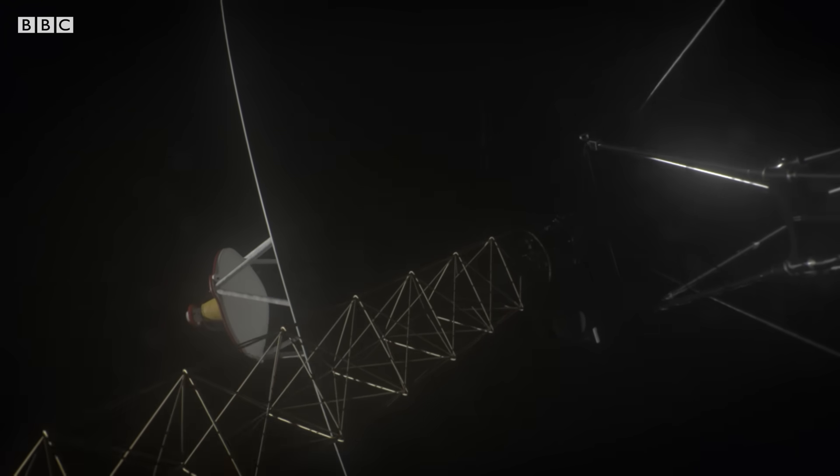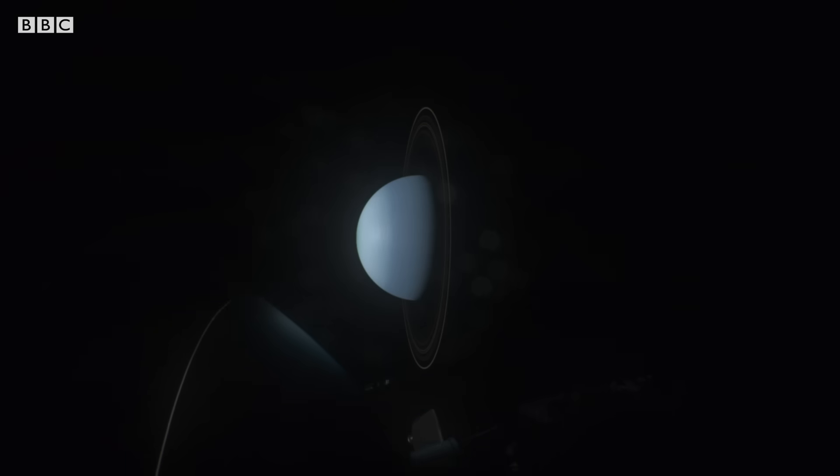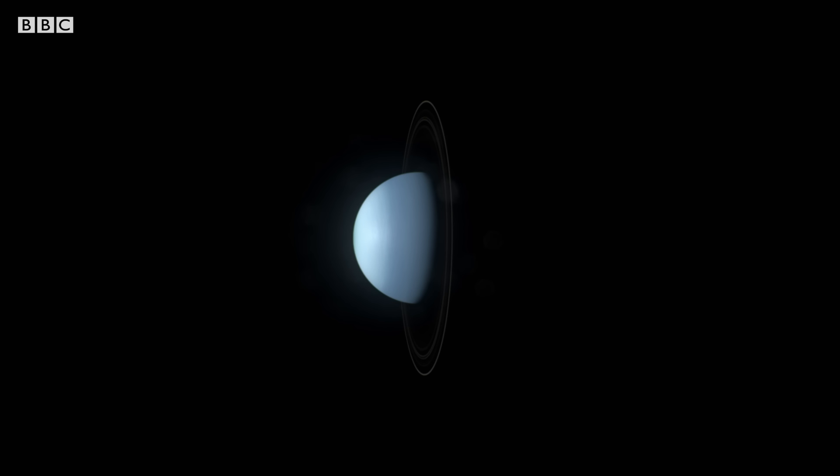But it's the orientation of the orbits of these moons and the rings themselves that singles out Uranus as the strangest of worlds. Uranus looks bizarre. The rings, rather than looking like that when you look through a telescope, are actually orbiting up and over the top of the planet. The whole thing is tipped like a spinning top. This bizarre orientation hints at an unusual past.